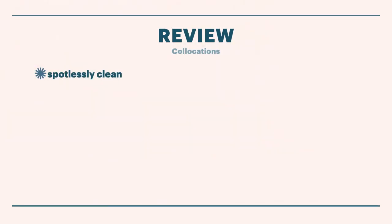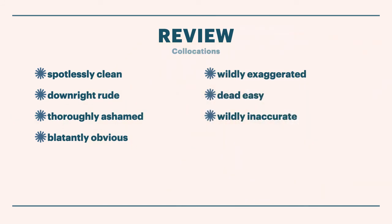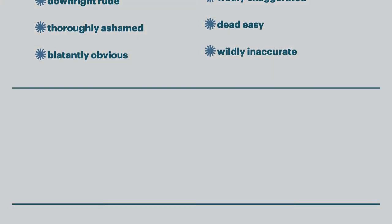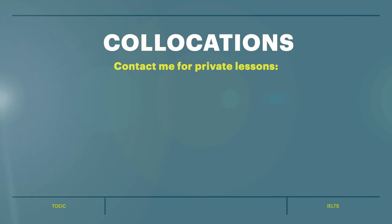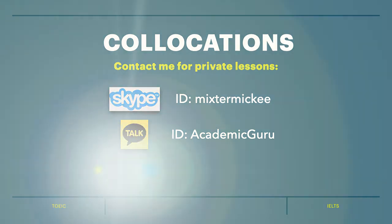We have: spotlessly clean, downright rude, thoroughly ashamed, blatantly obvious, wildly exaggerated, dead easy, and wildly inaccurate. Practice those collocations, and if you need any extra help, you can contact me for private lessons on Skype, Kakao Talk, and WhatsApp.